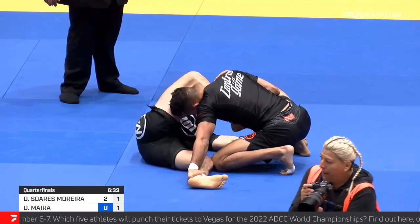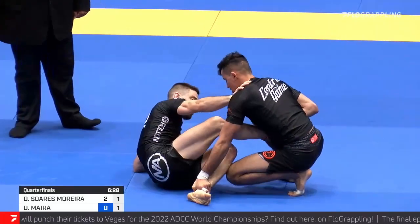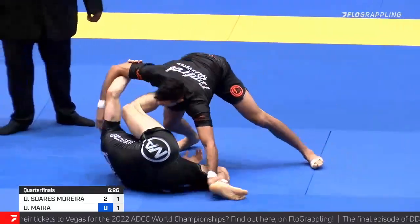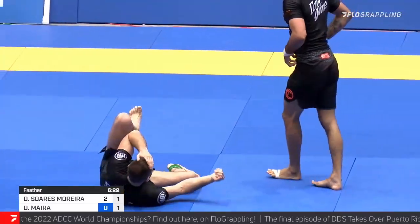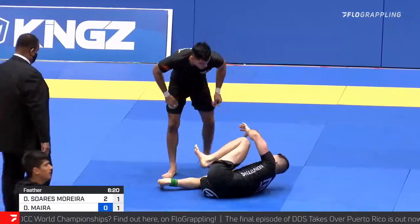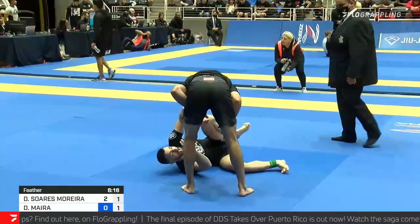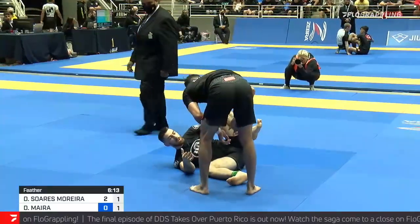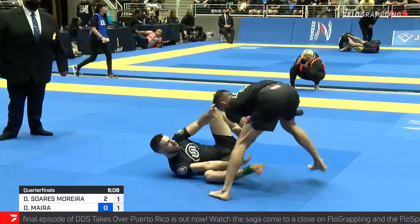Of course, the score here for Moreira will affect Daniel Myra's approach — he knows he's down. Three and a half minutes off the clock already. I like the aggression from Myra, hunting for submissions. He hasn't seen a real attempt to sweep yet; he just seems intent on the finish, which does make for exciting battles, but can also be challenging should your opponent get a lead and play a little more conservatively.